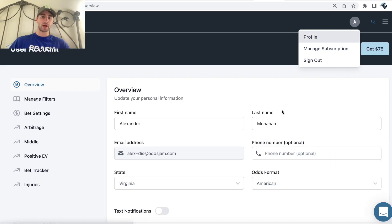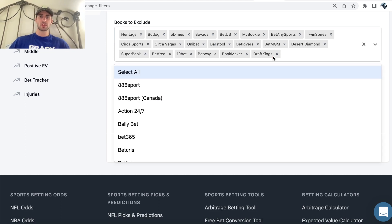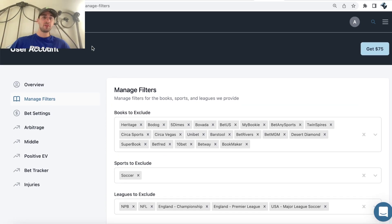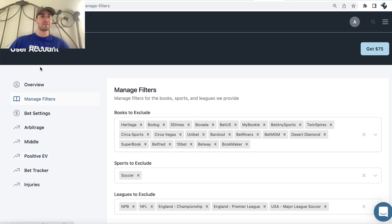When using OddsJam, any books you want to filter out — if you don't want to bet on particular sports or don't have certain sportsbooks available to you — you can filter books out here. You can see I have a bunch of the offshore books and Unibet filtered out, some soccer leagues as well. It's fully customizable. You can set the max odds you want to be on, choose whether you want to bet on player props — pretty much everything you can set up in your settings.